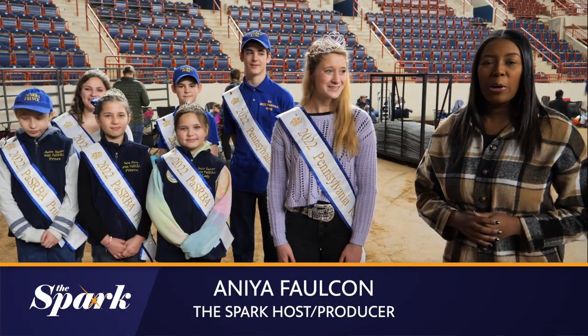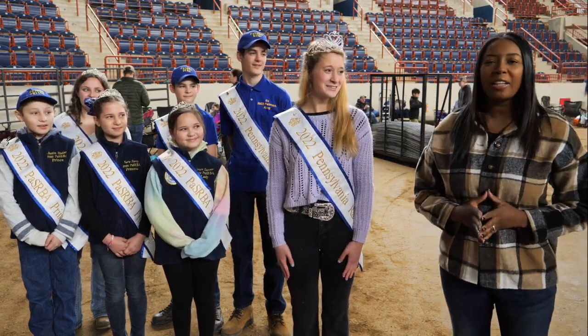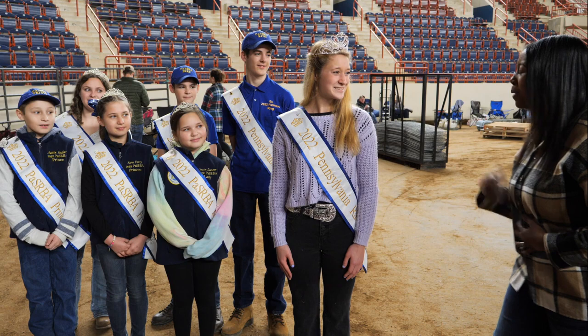I'm here at the Pennsylvania Farm Show in Harrisburg, and I'm joined by Royalty, as I am with the Royal Court for the Pennsylvania State Rabbit Breeders Association. We're going to go learn how and why rabbits are judged. Your Highness, please lead the way.